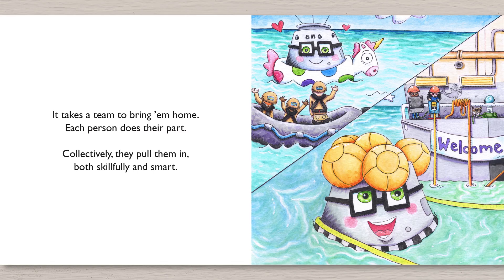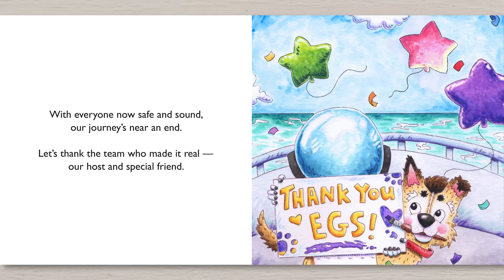It takes a team to bring them home. Each person does their part. Collectively they pull them in, both skillfully and smart. With everyone now safe and sound, our journey's near an end. Let's thank the team who made it real — our host and special friends.